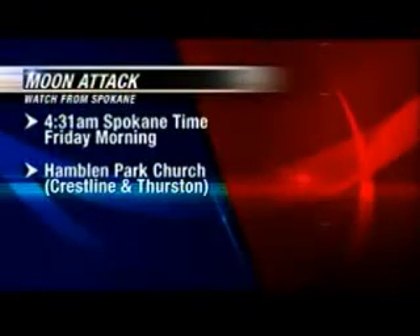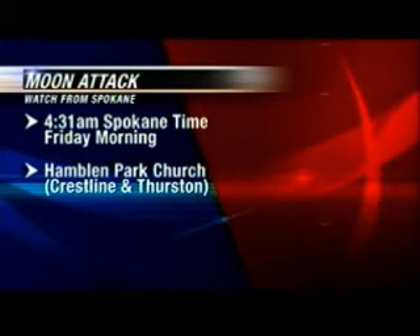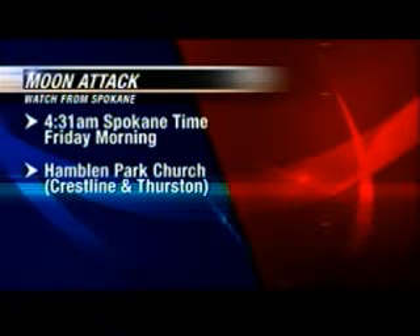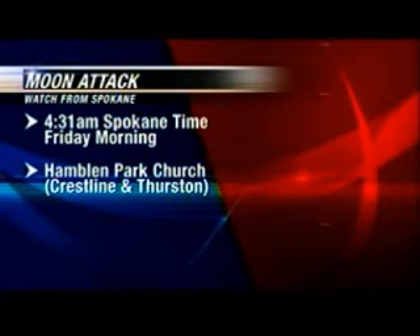This big bang on the moon happens early Friday morning at 4:31 a.m. Spokane resident and NASA ambassador Joe Bruce wants you to be able to see it through one of his telescopes. You'll find him at the Hamlin Park Presbyterian Church at Crestline and Thurston up on the South Hill. We'll have a crew there as well and have updates for you on Good Morning Northwest here on KXLY4.